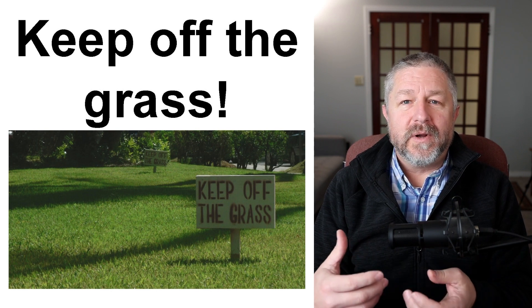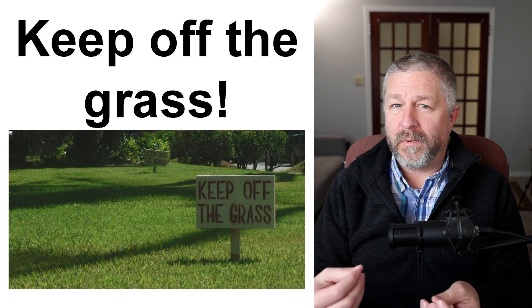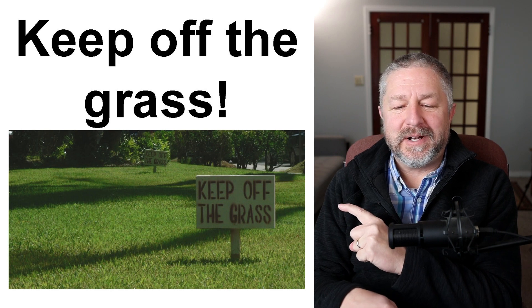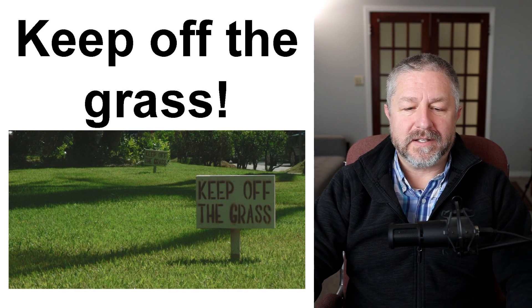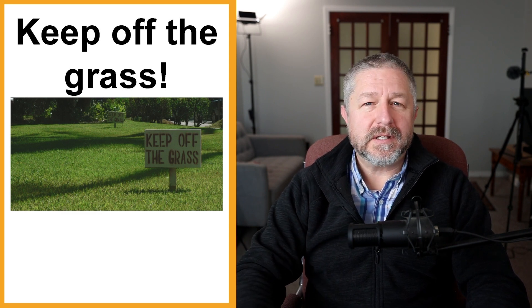When you have a really nice lawn, you don't necessarily want people to walk on it. Usually grouchy old men put up signs like this, in my opinion. But if you live in a city and you have a really nice lawn, you might put up a sign that says "keep off the grass," which simply means don't walk on my lawn — please stay on the sidewalk.